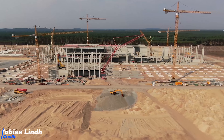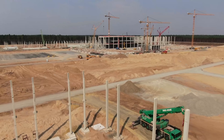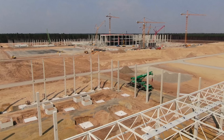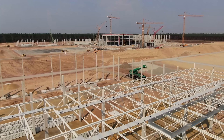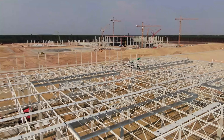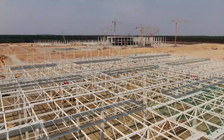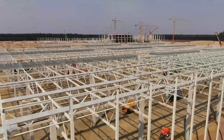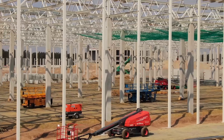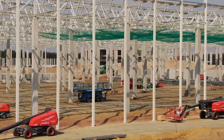At Giga Berlin meanwhile, we have the first walls going up at the paint shop, and incredibly, the roof construction at the drive unit building has started. Thanks as always to Tobias Lindt for these amazing drone shots. If we compare the progress at Giga Berlin to Giga Shanghai, it looks as if we are now around April 2019. We remember the first car rolled off the assembly line there in November 2019, so it seems we have 7 more months to go at Giga Berlin. We could see the first Model Y test unit rolling off the assembly line already in March 2021.